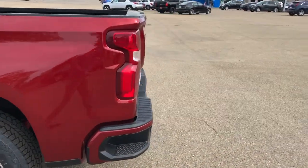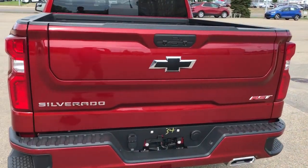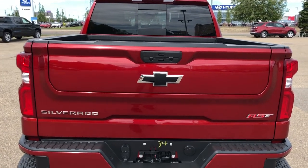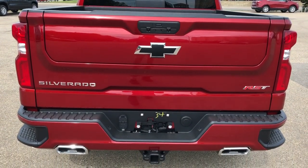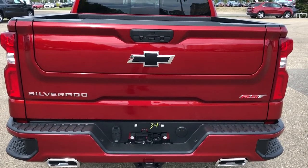Around to the back we also have a black Chevrolet badge. Notice we have those black badges on the center caps as well as front and back of the vehicle and steering wheel. We have a paint match bumper with chrome tip dual exhaust and bumper steps, a hitch underneath, and Silverado and RST badging.